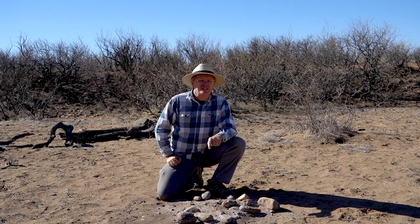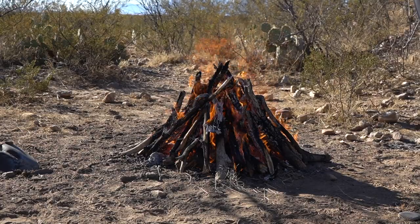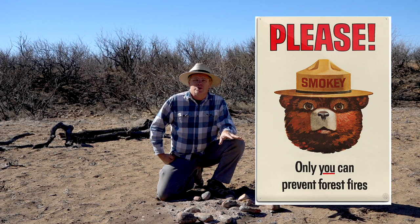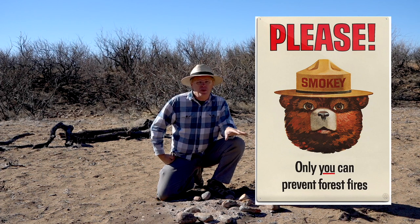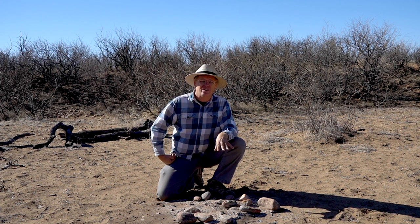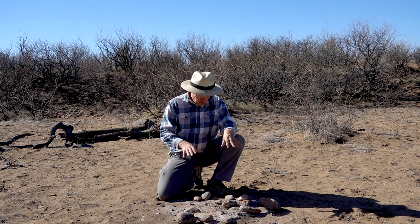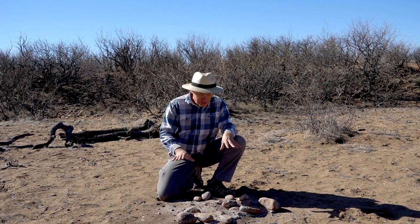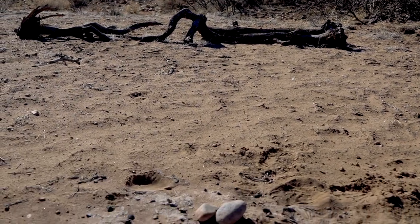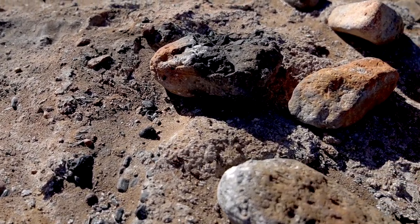Let's talk quickly about what's left after a surface firing. This is a spot where I fired about a month and a half ago, and unlike usual I did not put this fire out — back in the old days people usually let fires burn down to ashes, which is what I did here. After some rain and a lot of wind, this really illustrates what remains: we've got some ash, a little bit of char, but more than anything we've got a lot of oxidized, blackened, and fire-cracked rocks.